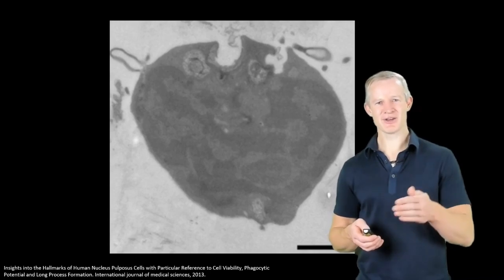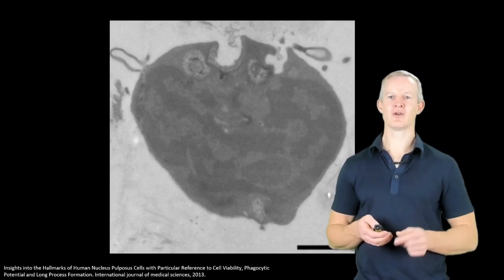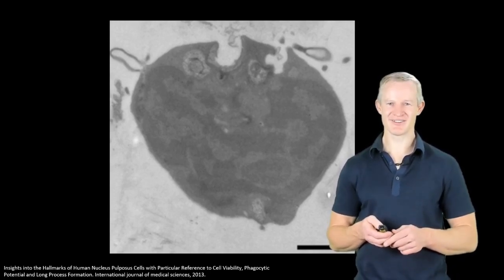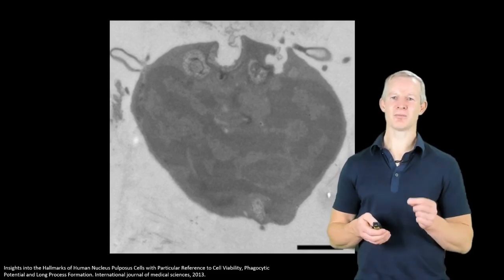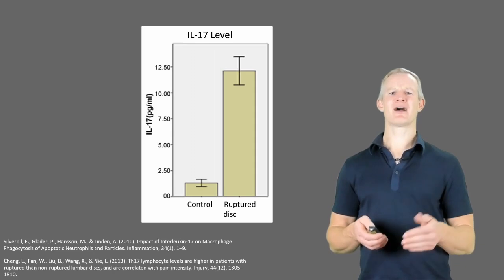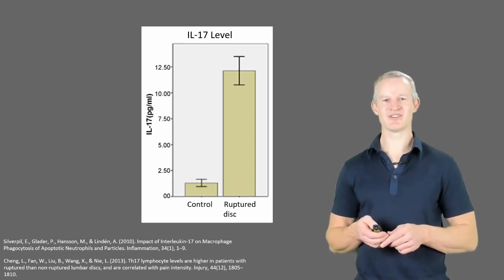On the flip side, however, this inflammatory immune response leads to progressive resorption of the extruded nucleus by specialised cells called phagocytes. Here you can see the inward blebbing of a phagocyte in action. We can even measure a biomarker of this inflammatory process on a blood test using a chemical called interleukin-17.